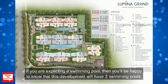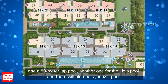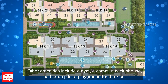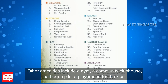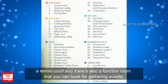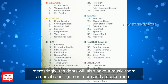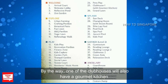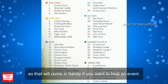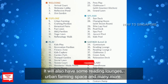Looking at the site plan, this development will have 3 swimming pools: a 50m lap pool, a kids pool, and a jacuzzi pool. Other amenities include a gym, a community clubhouse, barbecue pits, a playground for the kids, a tennis court, and a function room you can book for gatherings. Interestingly, residents will also have a music room, a social room, a games room, and a dance room. One of the clubhouses will also have a gourmet kitchen, which will come in handy if you want to host an event. It will also have reading lounges, urban farming space, and many more. The developer is really trying to make the most of the limited plot they have.